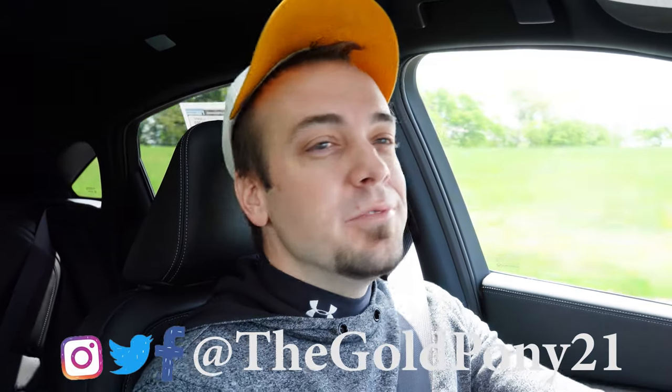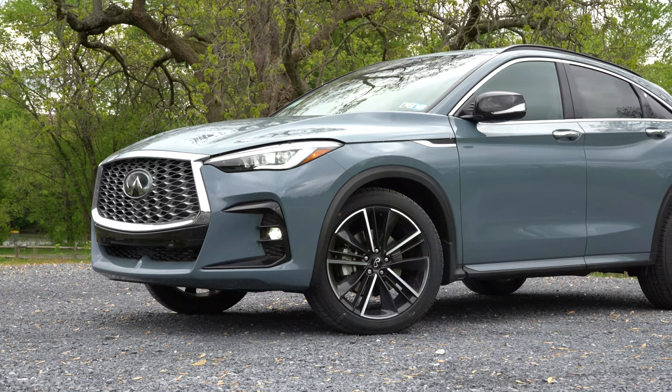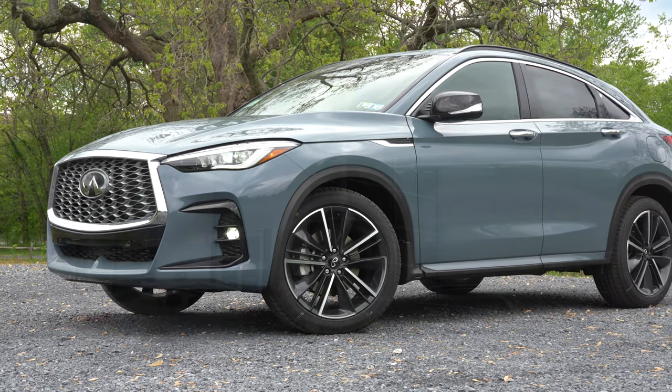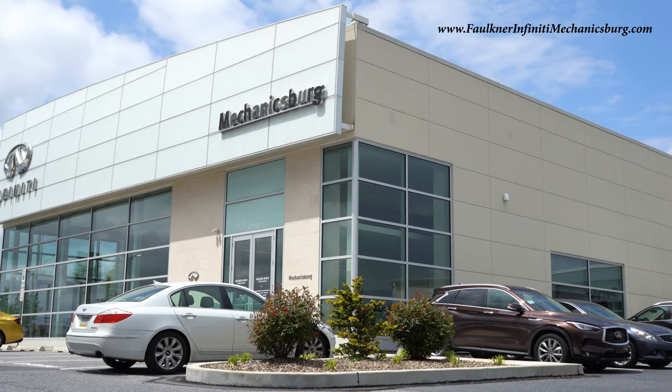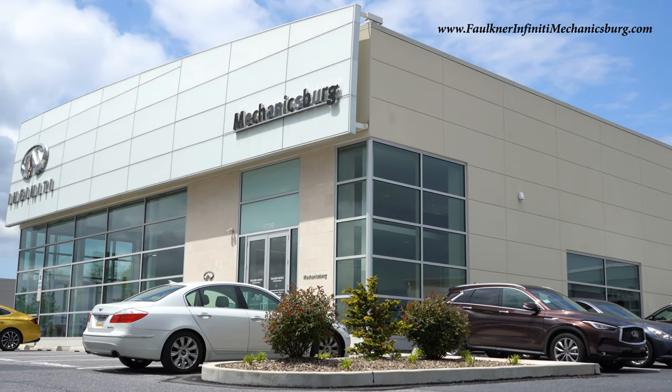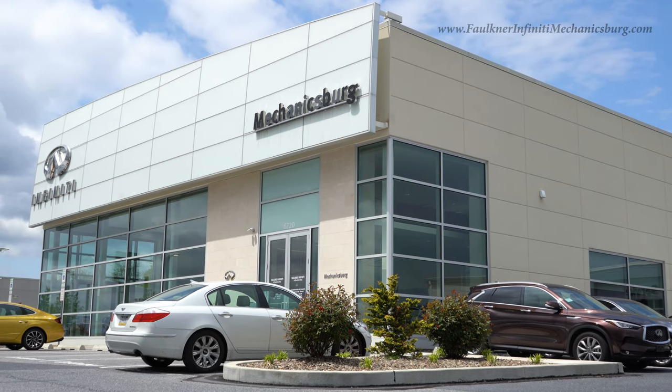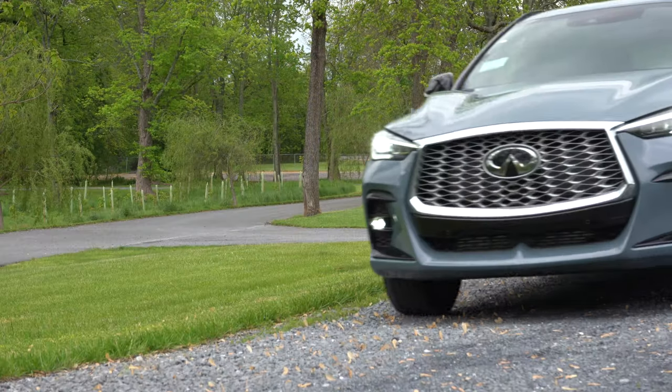What is up you guys, welcome back to another one. If you're new to the channel, I am Gold Pony — I do new car, truck, and SUV reviews on YouTube. Today we are in the new 2022 Infiniti QX55, courtesy of Faulkner Infiniti in Mechanicsburg, PA. For more information on their inventory, please feel free to check out the link in the description box below.